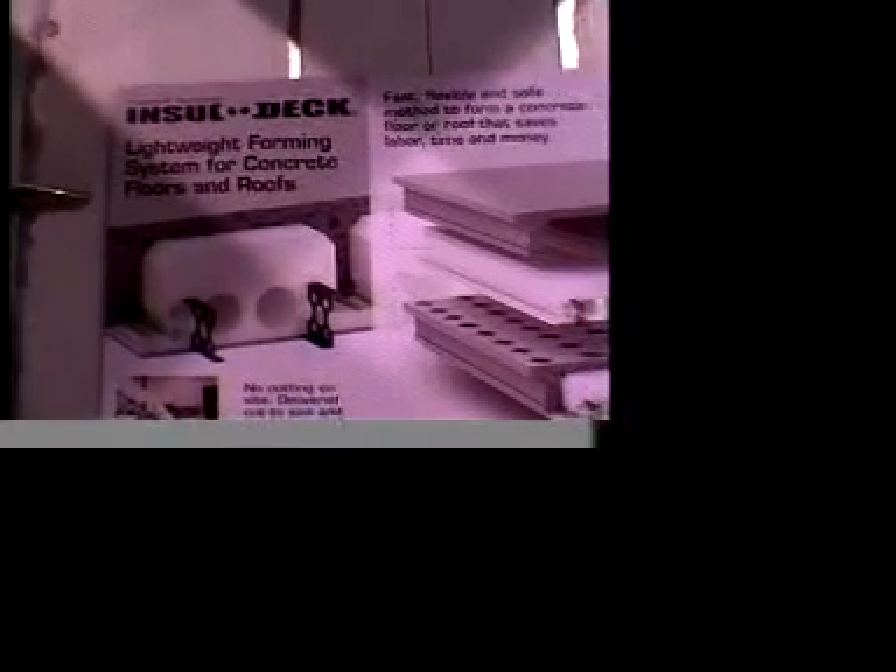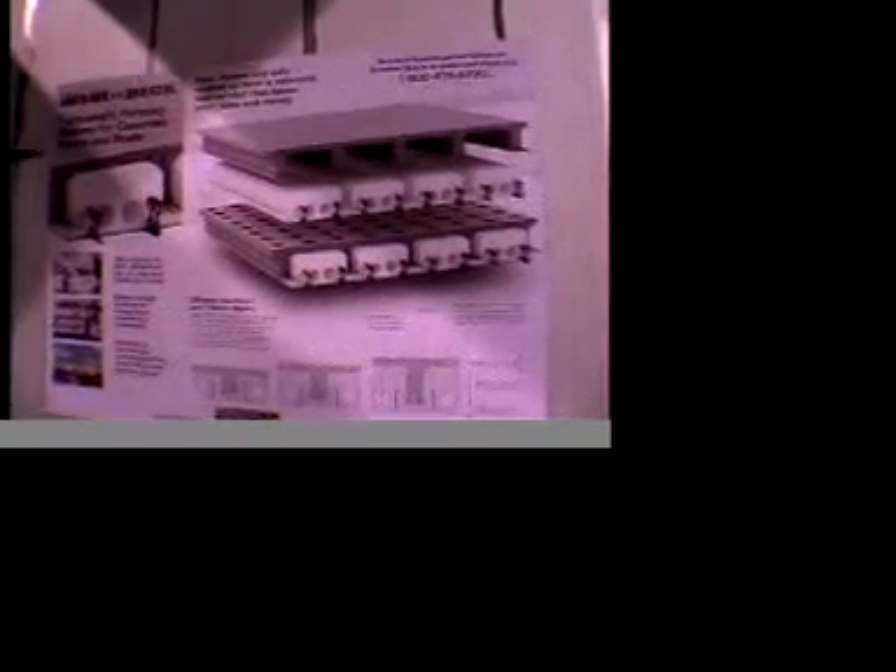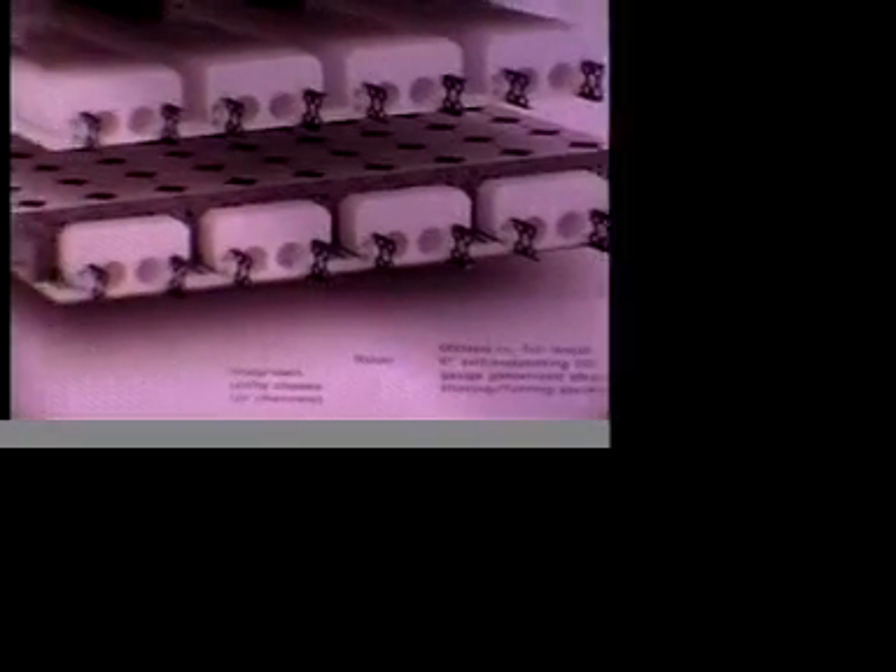So this is the InsolDeck booth at the World of Concrete. This demonstrates how the product is used. Concrete combined with foam makes the composite floor system that we just saw at the Sertain house. Another part of the booth illustrates different photographs of a house in Pensacola, Florida, and this is a tilt-up wall system in Cincinnati.